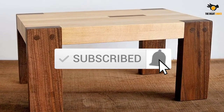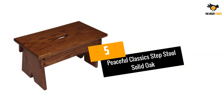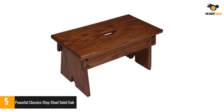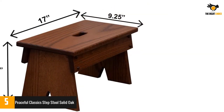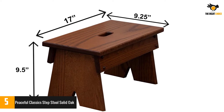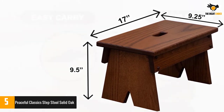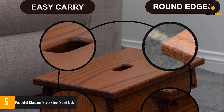Number 5: Peaceful Classic Step Stool, solid oak. The Peaceful Classic Step Stool is a durable and robust product. With 9 inches of height, it can hold up to 250 pounds. The handcrafted material with solid oak finishing gives an elegant touch to the stool. The heavyweight design provides stability during work, and the stool offers convenience and rest for your foot. It can be used by kids, adults, men, and women.